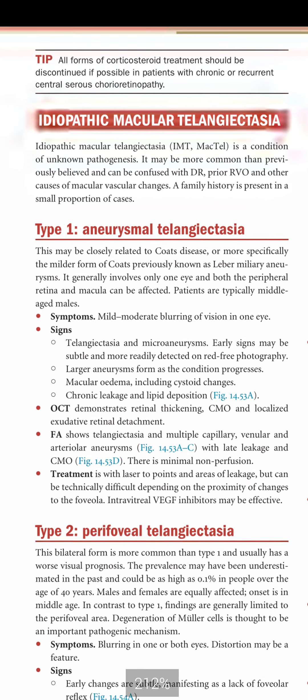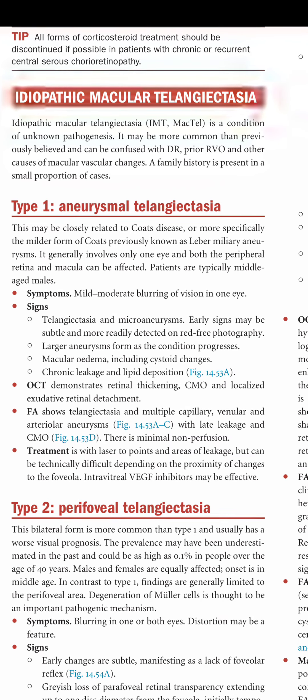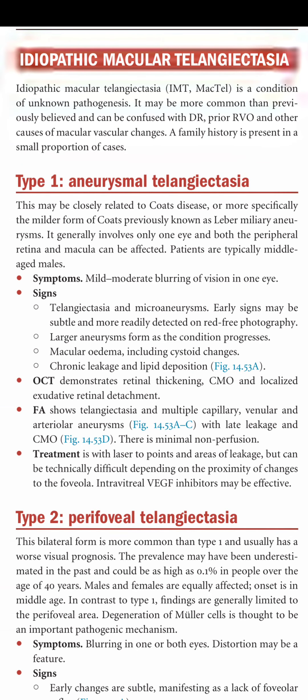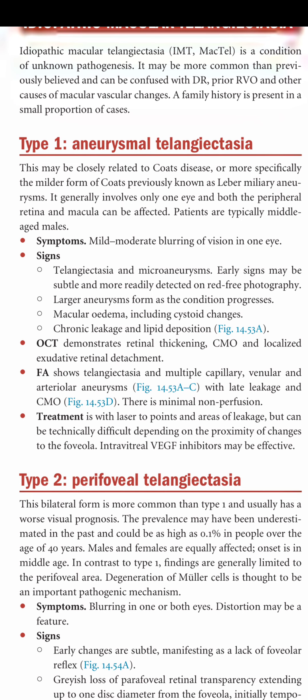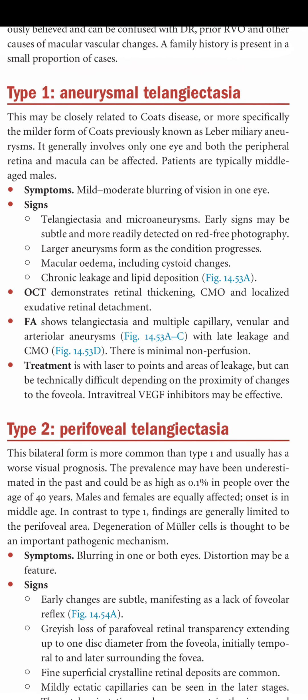Type 1 consists of telangiectasia with aneurysm formation at the retina, possibly closely related to Coates disease or its milder form previously known as Leber miliary aneurysm. It generally involves only one eye; both peripheral retina and macula can be affected. Patients are typically middle-aged males. Symptoms include mild to moderate blurring of vision in one eye. Signs include telangiectasia and microaneurysms, with early signs more readily detected on retinal photography.